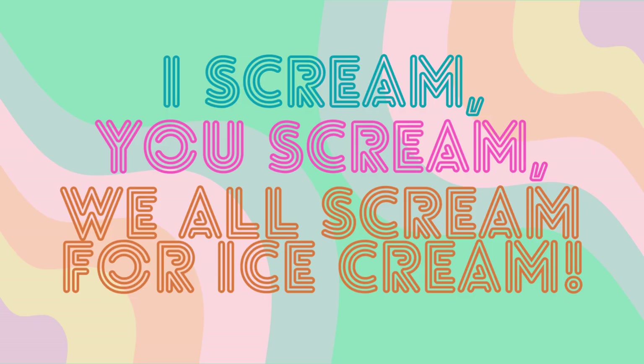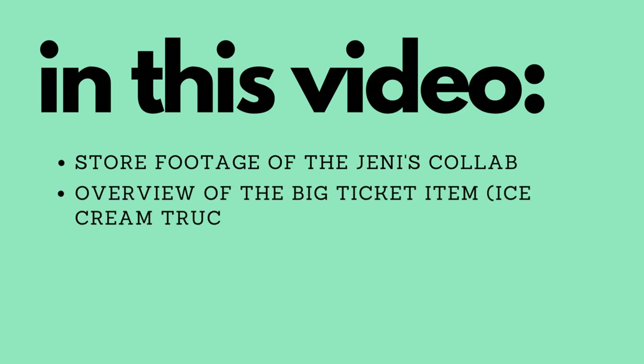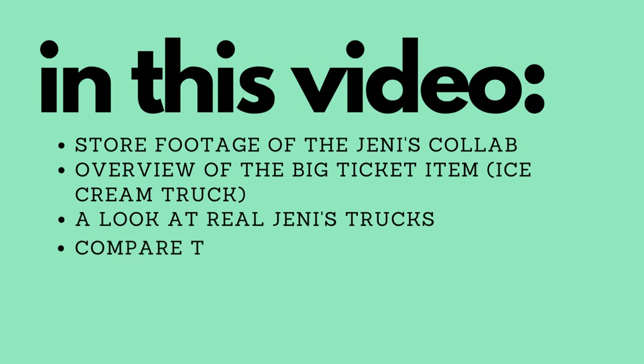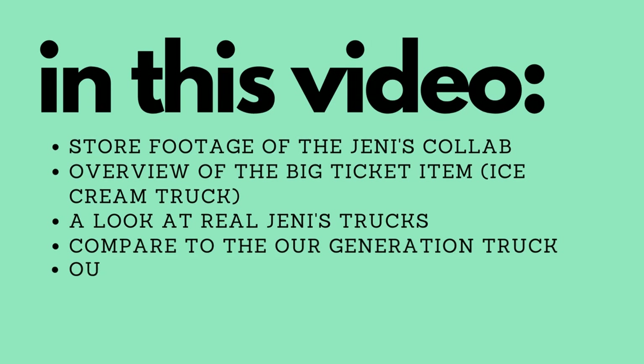Hey everyone, this is Christy with AG Takes Over — welcome or welcome back to the channel. Today's video is all about the Jenny's Splendid Ice Cream collaboration. My plan is to show you some footage of the collaboration at the Columbus store, then look closely at the ice cream truck, compare it to real Jenny's trucks, share detailed info about the Our Generation ice cream truck, and finish by showing everything my wife bought today at the Columbus store.